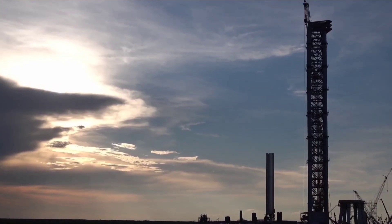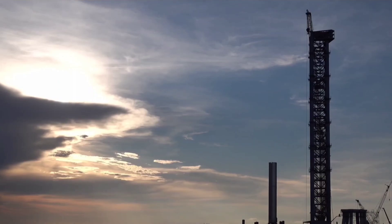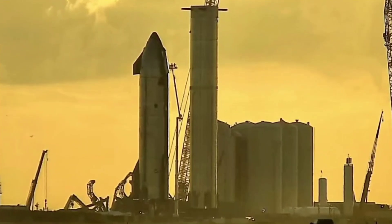In theory, the FAA could complete environmental reviews and grant SpaceX a launch license as few as two or so months from now. In practice, SpaceX could be forced to sit and wait for at least two to three more months for the first orbital launch attempt.